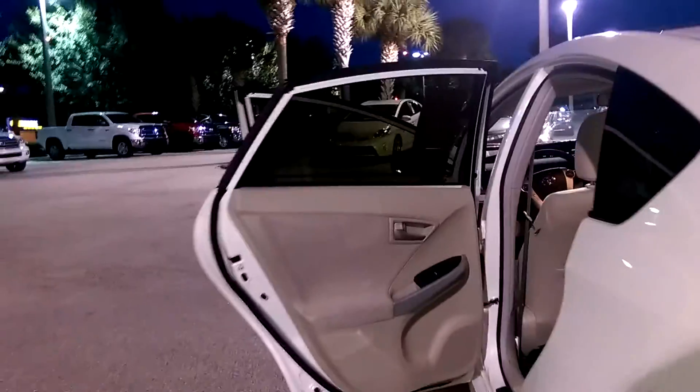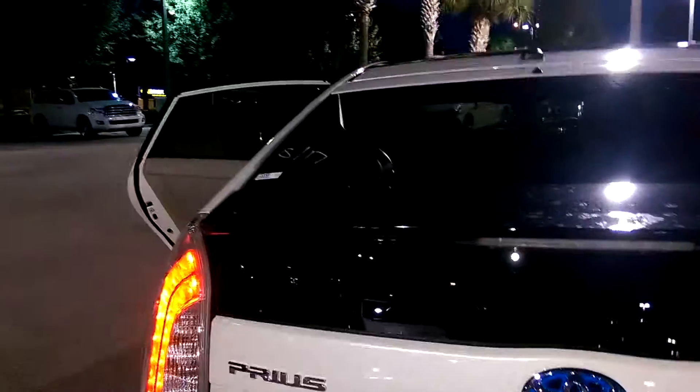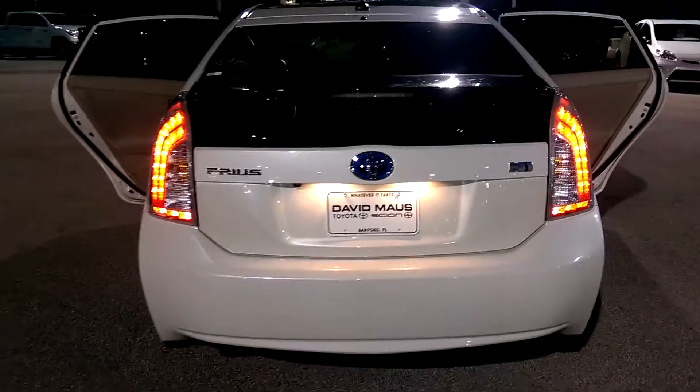The window tints on this vehicle are warrantied for the life of the vehicle. Your trunk cover has a spoiler on the back, and it can only be found here at David Moss Toyota.